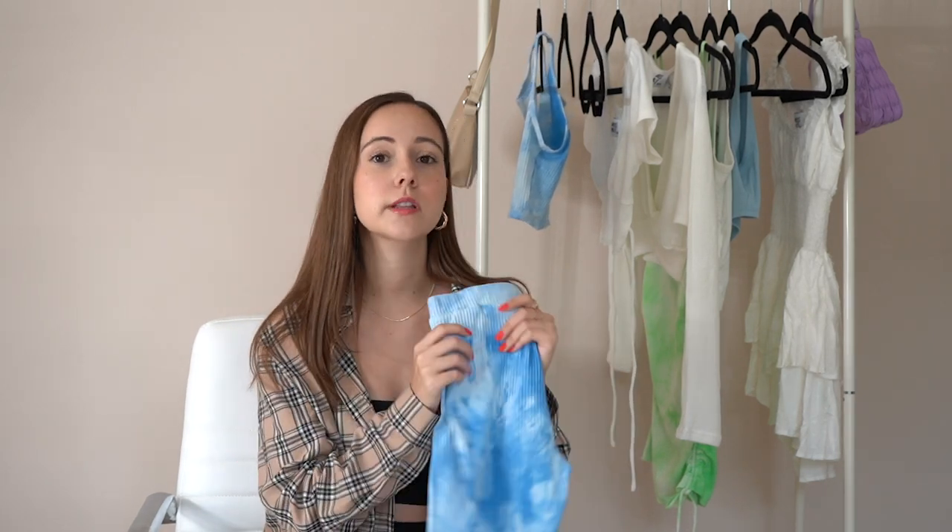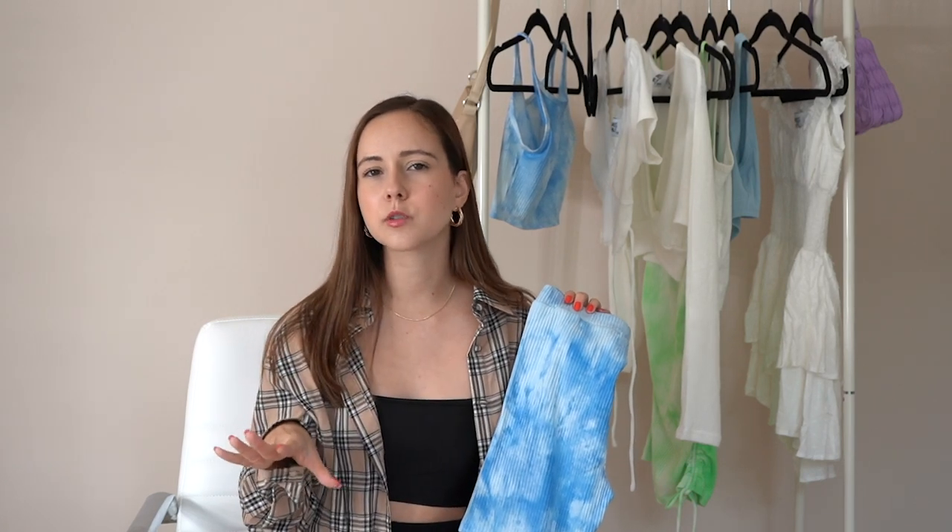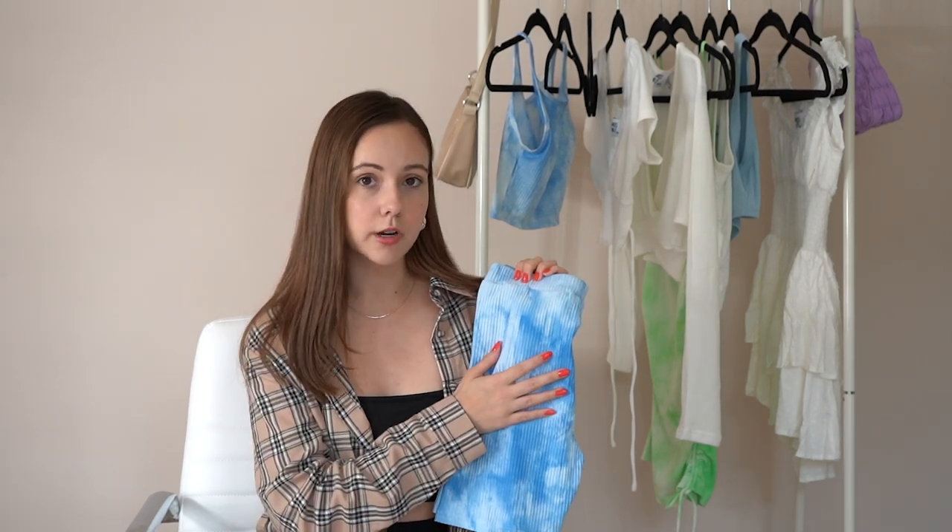I've been really into biker shorts. I know a lot of people were apprehensive about them at first, but seriously they're so comfortable. Especially in Florida, I can't always wear full-length leggings because it just gets too hot, so I really love the biker short option. I also think this two-piece set would be really perfect to work from home — I normally wear pajamas, but some days I want to feel a little more put together, and this is such a great option for that.